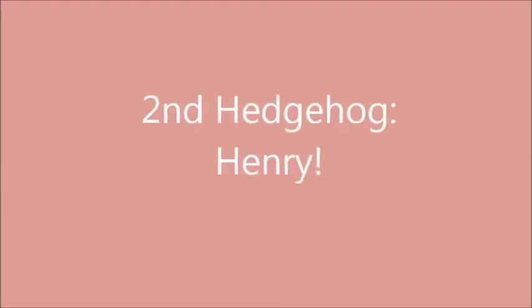So now for my second hedgehog to show is Henry, my stuffed hedgehog. I love Henry because he's so fluffy, as you can see by his little fur. And he also laughs — isn't that cute?